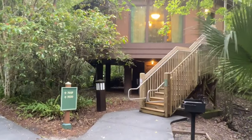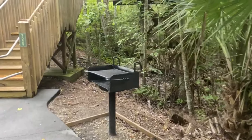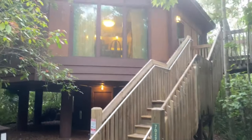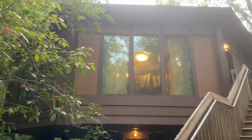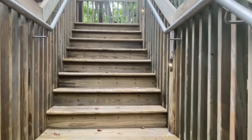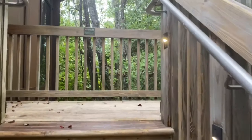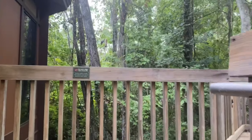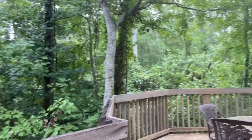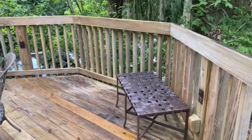As you approach the treehouse, every treehouse has a charcoal grill. You can see that the treehouse is elevated in the trees. Let's go up the stairs. Outside of each treehouse there is an outside dining area with a table and four chairs, and a little seat.